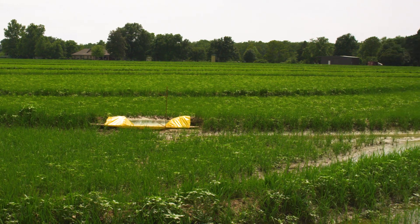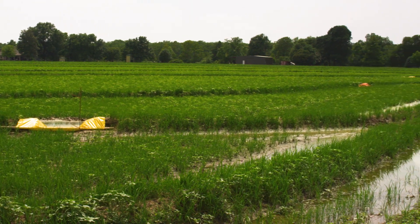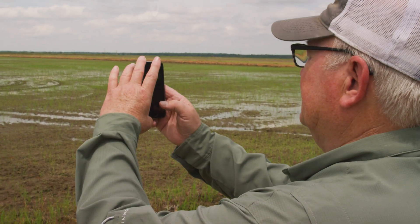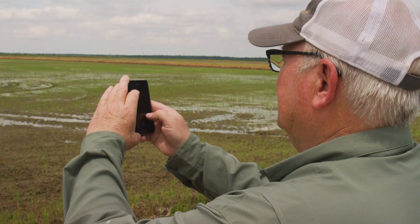When you grow rice you have to have contour levees to hold the water at different levels as it's going downhill. We started laser leveling in 1977. We didn't have to walk levees anymore and we knew we would save water, but we didn't know how much water we would save.